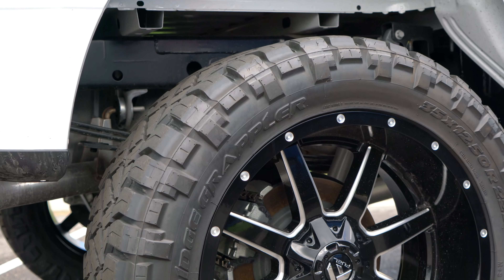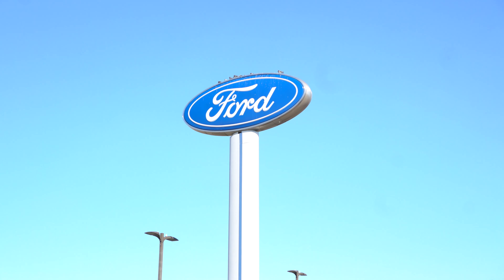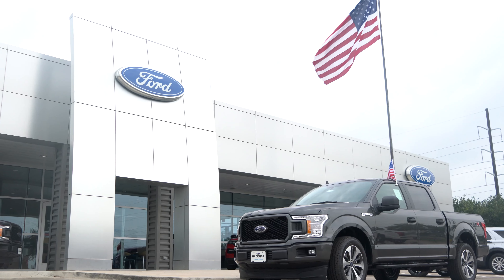Even if you're looking for a completely customizable truck with a lip kit, off-road tires, power steps — Hacienda Ford Truck Headquarters has it. Buy your new F-150 and customize it for your liking or get one that's ready to go.